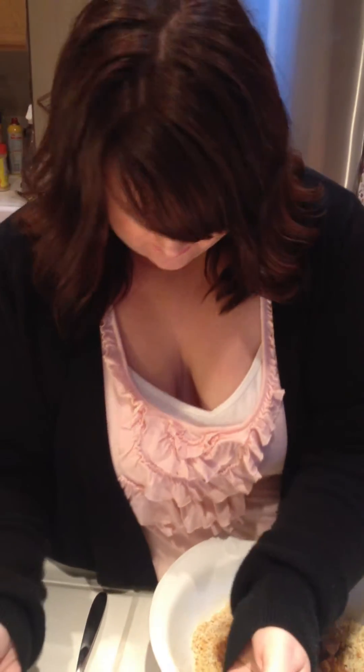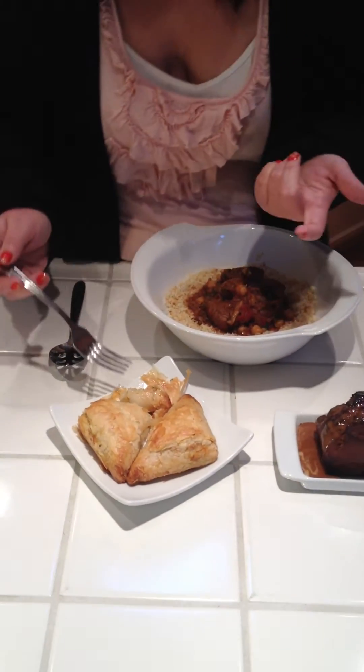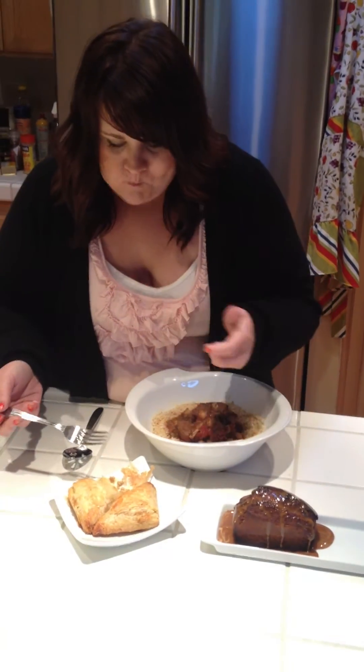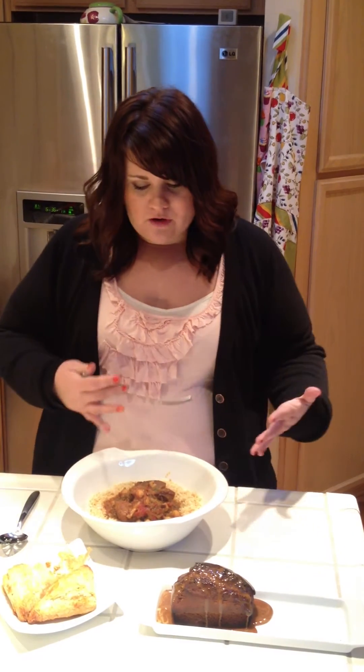Oh my God, it's really hot. Mmm. It's really good. It tastes like... it kind of tastes Greek. Mmm. It's really buttery. That's good. I probably should have thought this through. Anyway, moving on.